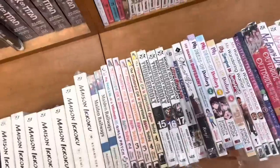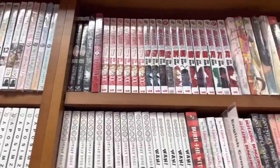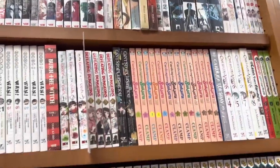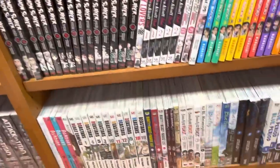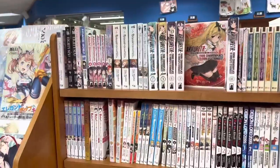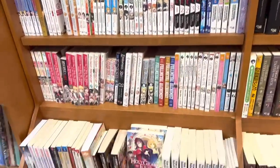Here we see Life Lessons with Uribichi, On Nisan, A Man and His Cat — it still has the misprint on volume five, I don't know why. Please let me know. We have Bleach, Cardcaptor Sakura, a lot of Chainsaw Man, some Demon Slayer, and then here's their light novel section.